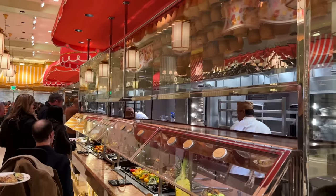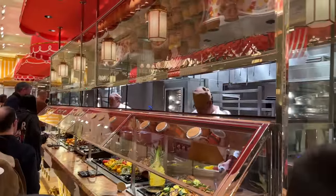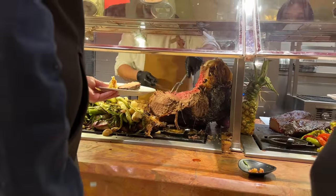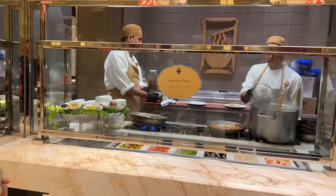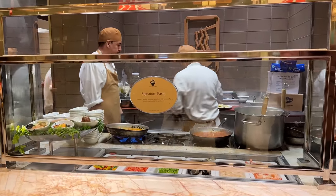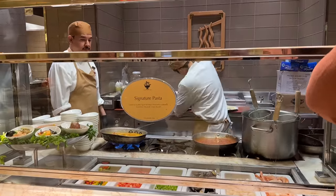This is the actual carving station — look at all that meat! Let's continue on to the pasta station. This is the signature pasta station where you can get pasta made to order. They even have seafood: lobster, scallops, and meatballs.